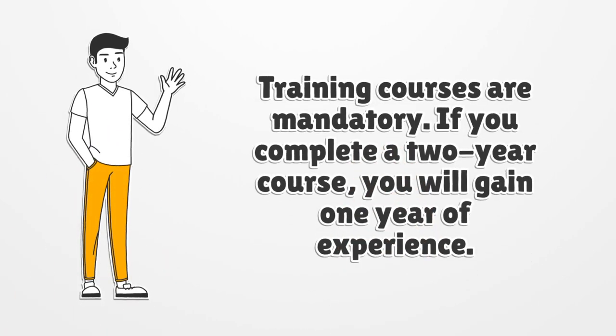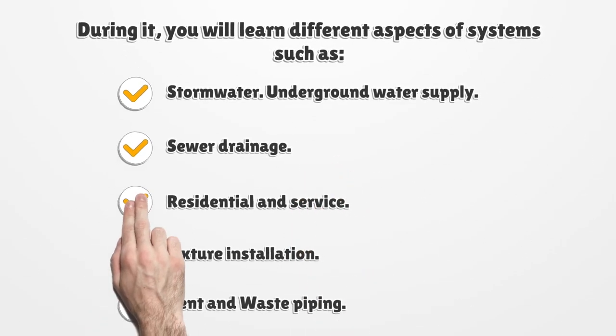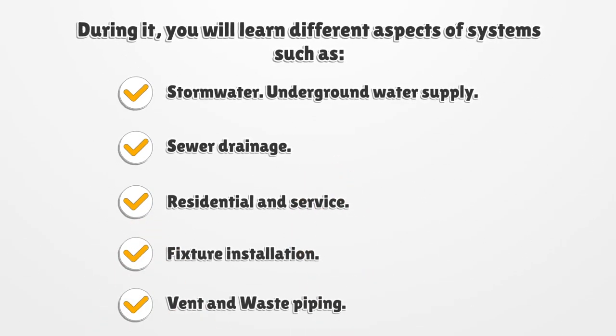Training courses are mandatory. If you complete a two-year course, you will gain one year of experience. During it, you will learn different aspects of systems such as stormwater, underground water supply, sewer drainage, residential and service, fixture installation, and vent and waste piping.